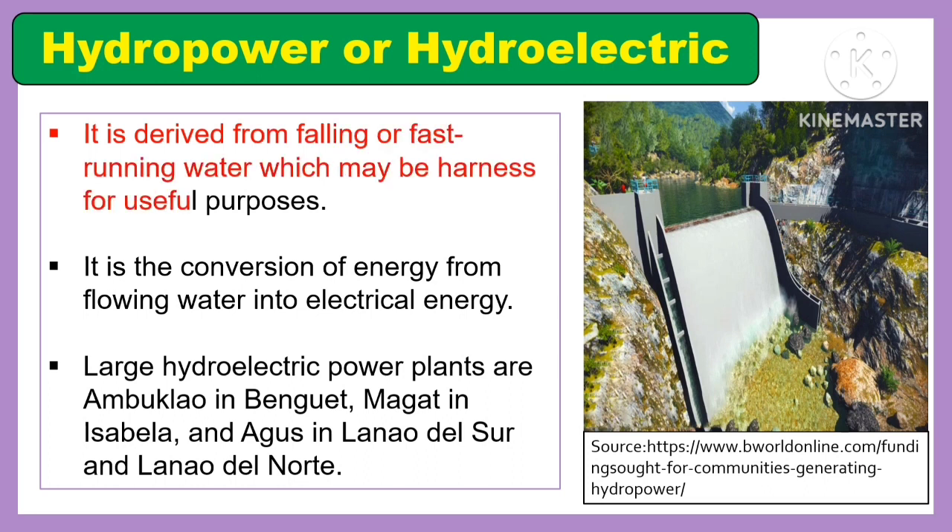Another energy resource is hydropower or hydroelectric. It is derived from falling or fast-running water which may be harnessed for useful purposes. It is the conversion of energy from flowing water into electrical energy. Large hydroelectric power plants are Ambuklao in Benguet, Magat in Isabela, and Agus in Lanao del Sur and Lanao del Norte.